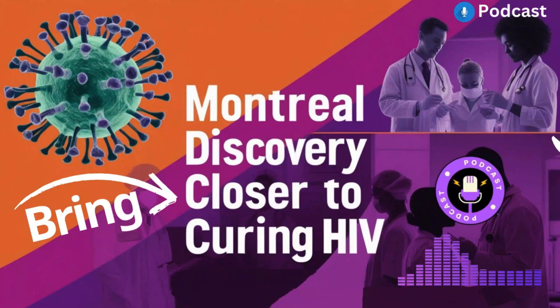Hello and welcome to HIV RNA Test Guide podcast. We're diving deep into some really fascinating HIV research today coming out of Montreal. Our listeners sent in some pretty interesting articles about a potential breakthrough in HIV treatment — a possible way to actually target these hidden reservoirs of the virus.